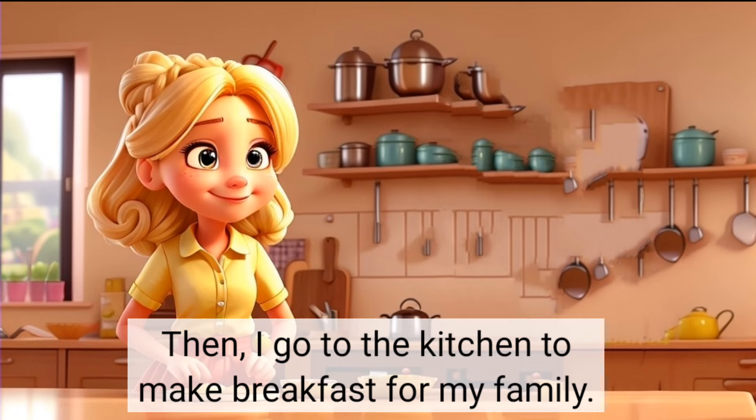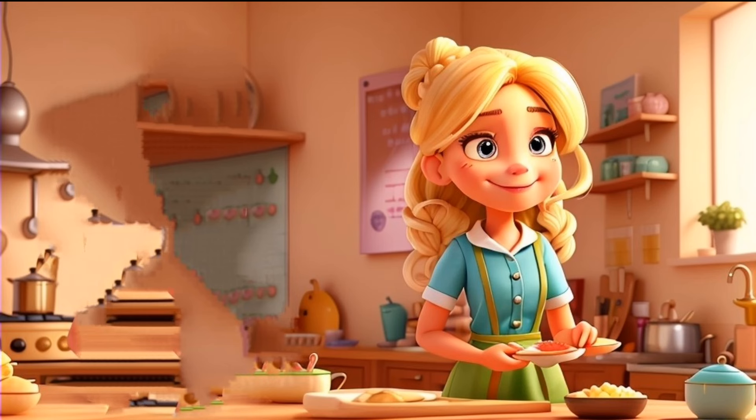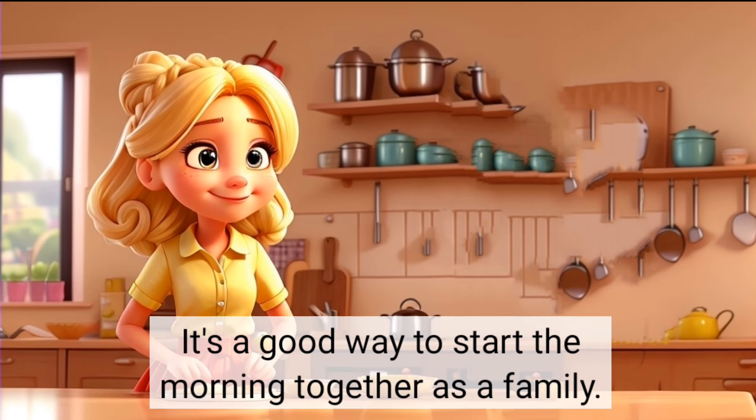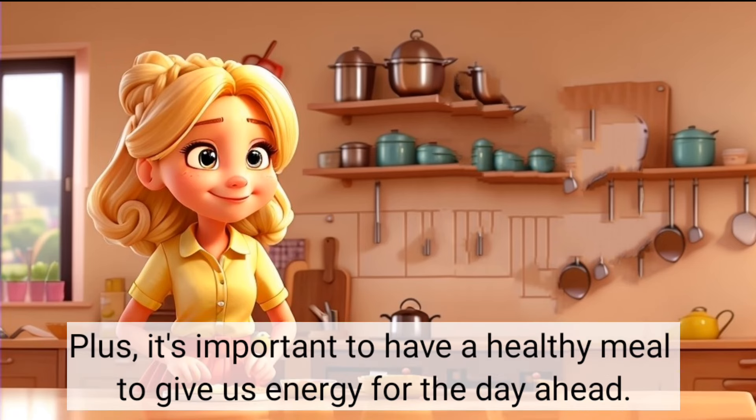I go to the kitchen to make breakfast for my family. I keep it easy and good for us, like oatmeal or scrambled eggs with veggies. It's a good way to start the morning together as a family. Plus, it's important to have a healthy meal to give us energy for the day ahead.